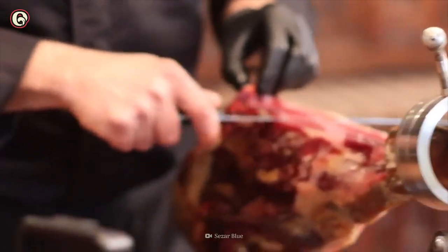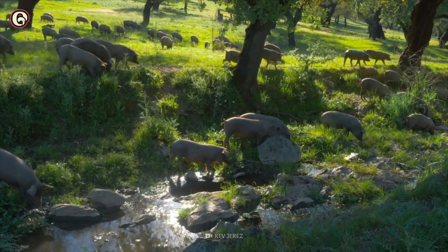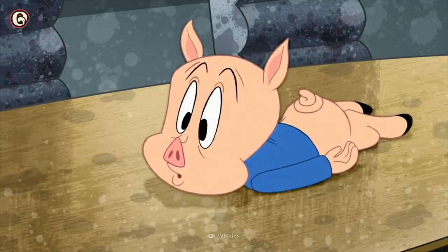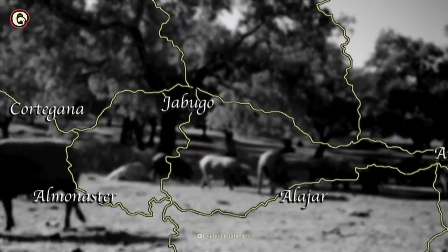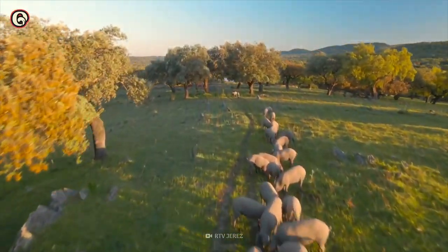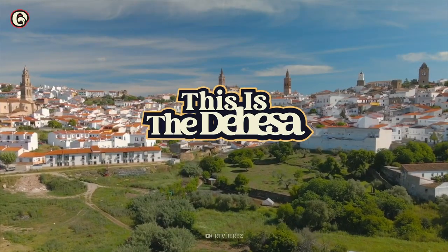These pigs are an important part of Spanish culture, and not just because their meat tastes so good. They also play an essential role in maintaining another point of Spanish pride: the dehesa. Let's go to the southwest part of Spain, where you can find a special forest of grasses, oak, and cork trees. This is the dehesa.